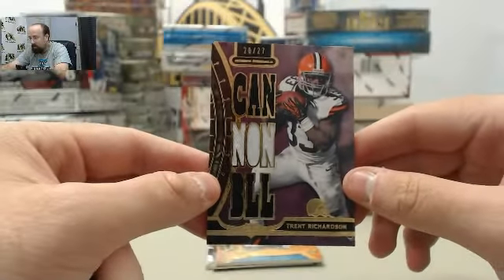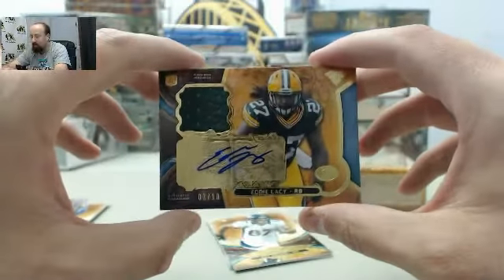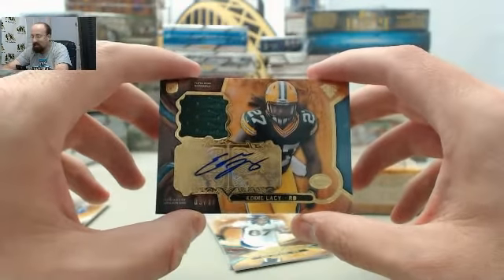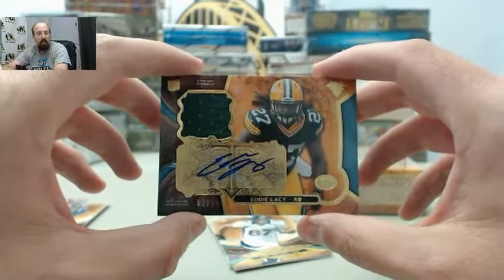The jersey number 20 of 27, and we have got a big hit! Eddie Lacy, 2013 Topps Triple Threads jersey autograph numbered 3 of 10.